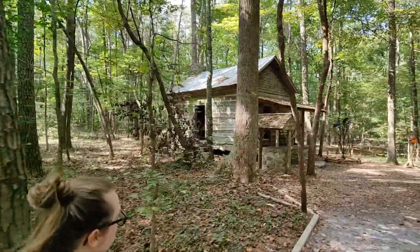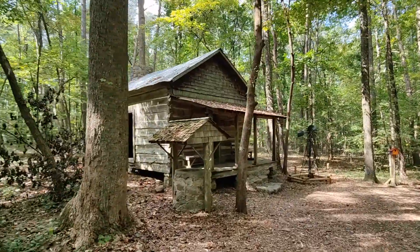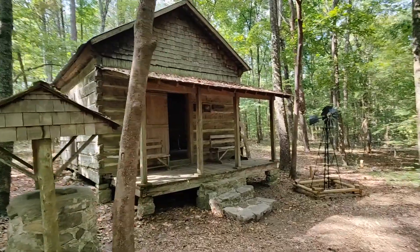We're coming up on the log cabin now. I don't know if this is a replica or a real one — Kelsey says refurbished. But there it is, classic colonial log cabin style. Let's check it out, let's go inside.